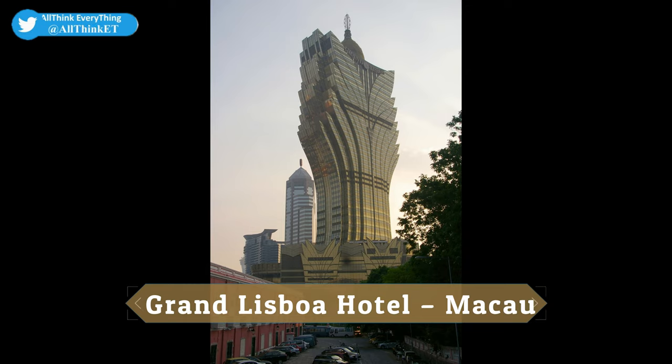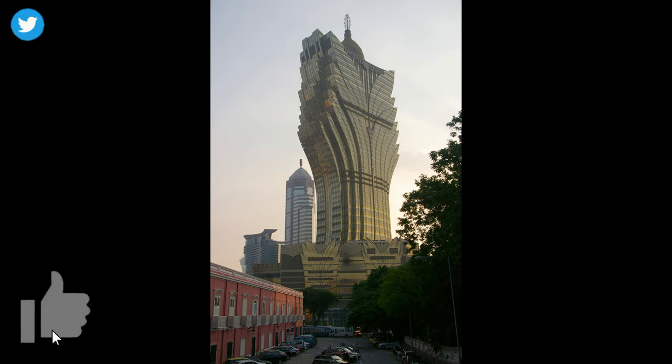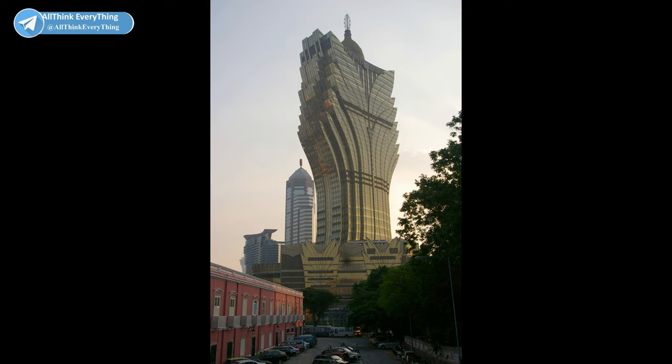Grand Lisboa Hotel, Macau. Grand Lisboa Hotel is 258 meters high and shaped like a blossoming lotus flower. The tower is inspired by the plumes of an exotic headdress of a Brazilian showgirl's carnival costume.